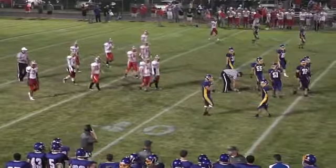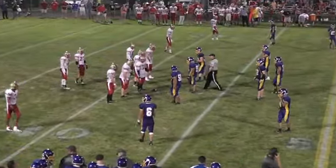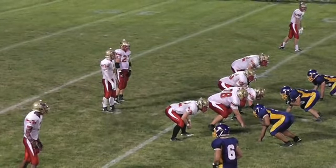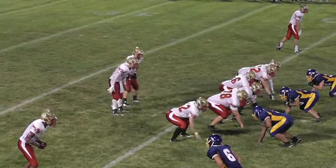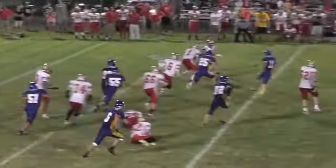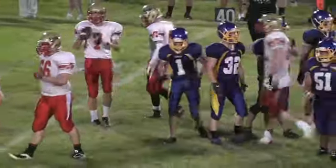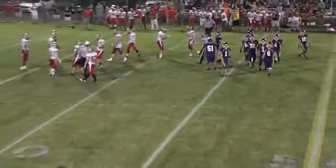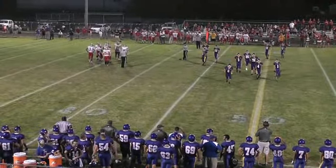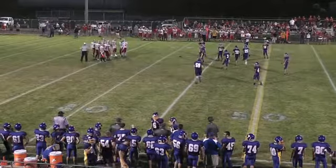Ball goes out to the 42. That's going to be first and ten for the Knights with 4:42 left to go. Five penalties for 50 yards. Shurring single back in the backfield, goes left side, and it's going to be a completed pass on the left side to number seven Jeremy Plank. Plank takes the pass and it's going to be for no gain. Second and ten from the 42.